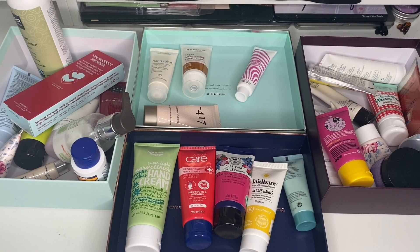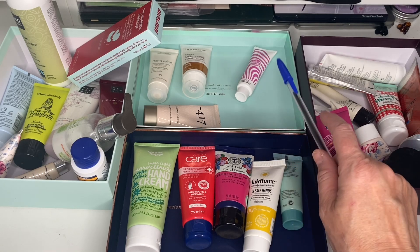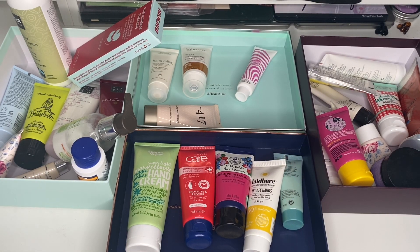Everything's falling over — I am so proud of myself! I started off with 31 hand creams. I'm binning 12, 5 are going to friends and family, 4 are going into giveaways, and I am keeping 10. So I'm only keeping a third of my hand creams — that is amazing! I've decluttered 21 out of my original 31. I am absolutely thrilled.